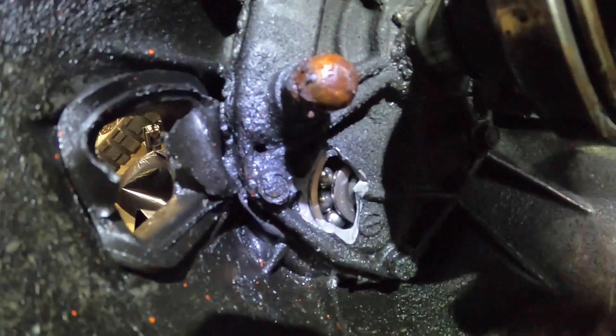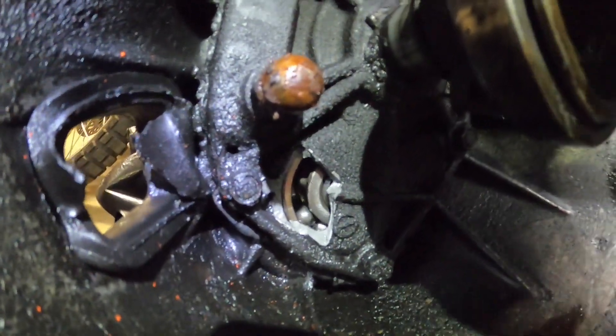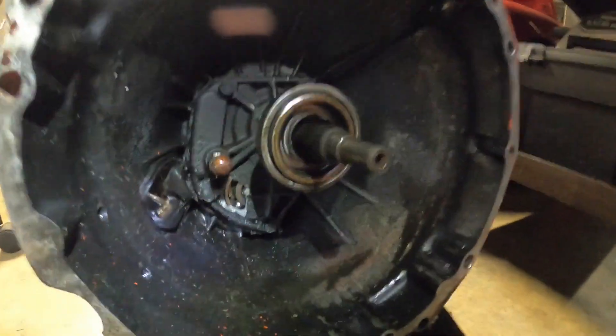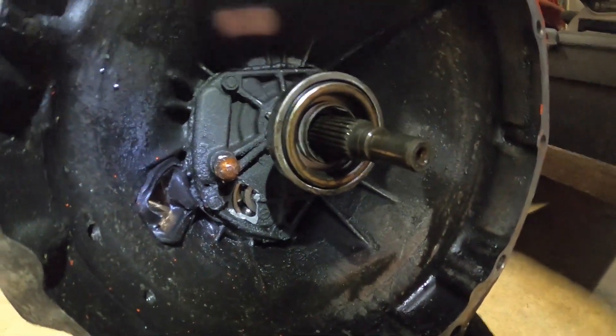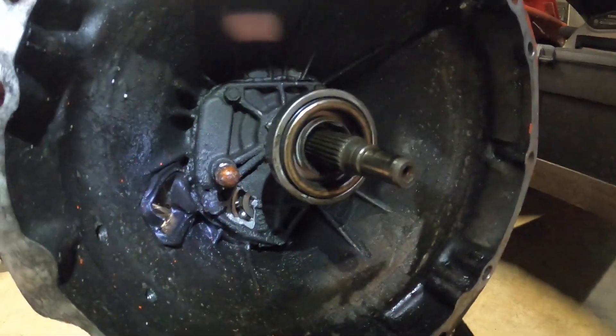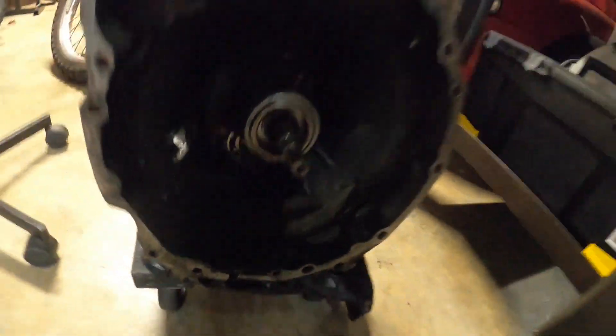That's a glimpse of what happens when you run one of these things out of oil, put more in, and then drive it for another six months. That explains all the rattling and whining. You could probably replace those bearings and this transmission would still work out all right.